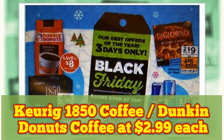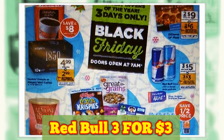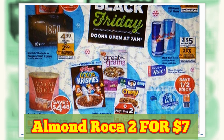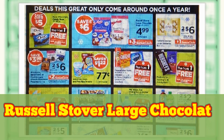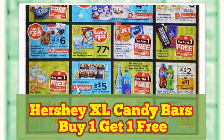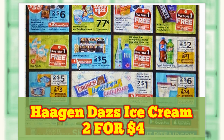Folgers 1850 Coffee and Dunkin' Donuts Coffee at $2.99 each. Red Bull, Three for $3. Almond Roca, Two for $7. Russell Stover Large Chocolate Bags at $4.99. Hershey XL Candy Bars, Buy One Get One Free. Häagen-Dazs Ice Cream, Two for $4.